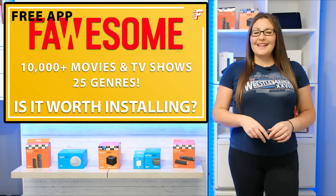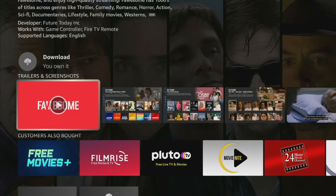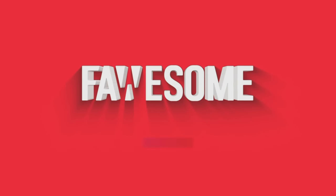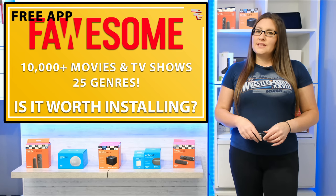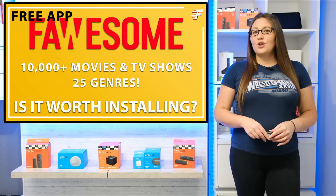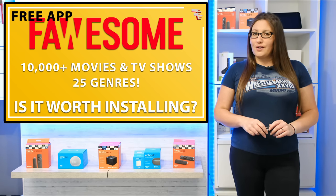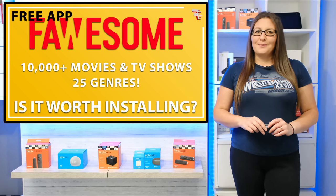Welcome everyone to my channel and thank you for watching. Foursome is a free streaming service with a huge library of movies and TV shows. The Foursome app can be downloaded onto almost any device, but is it actually worth installing? Let's go and find out.